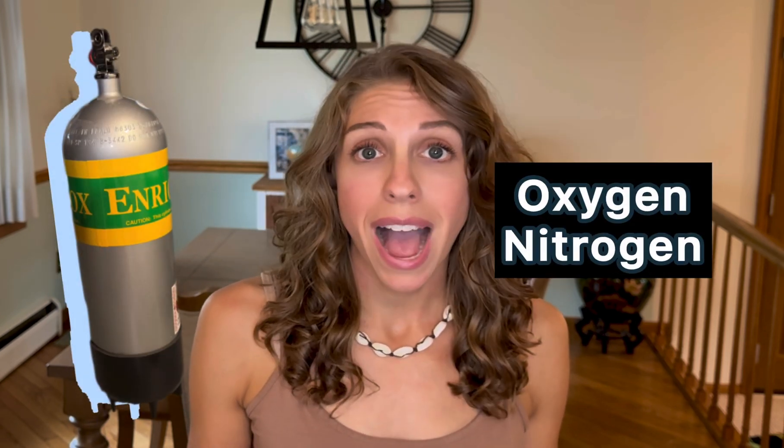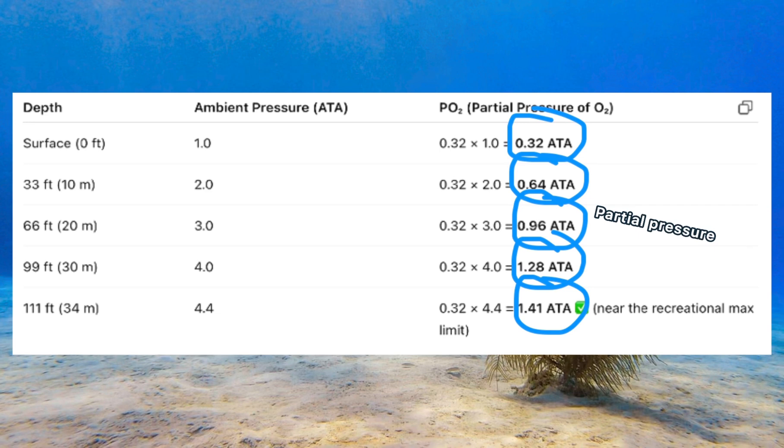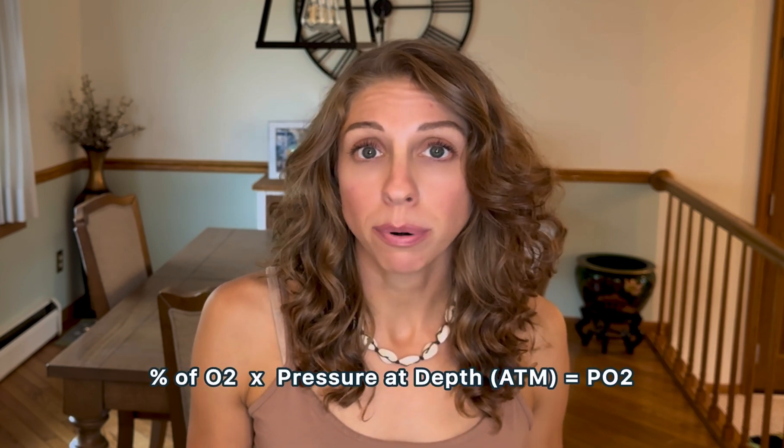In your tank, you have a blend of gases: oxygen and nitrogen. Oxygen partial pressure refers to the pressure that's exerted only by the oxygen part of that blend — hence the name partial pressure. It is only part of the total pressure within your tank, and the other part would be nitrogen. Mathematically, the oxygen partial pressure is simply the percentage of oxygen in the enriched air multiplied by the pressure at depth in atmospheres. And this is Dalton's Law, which I'm going to get into more in the next episode.